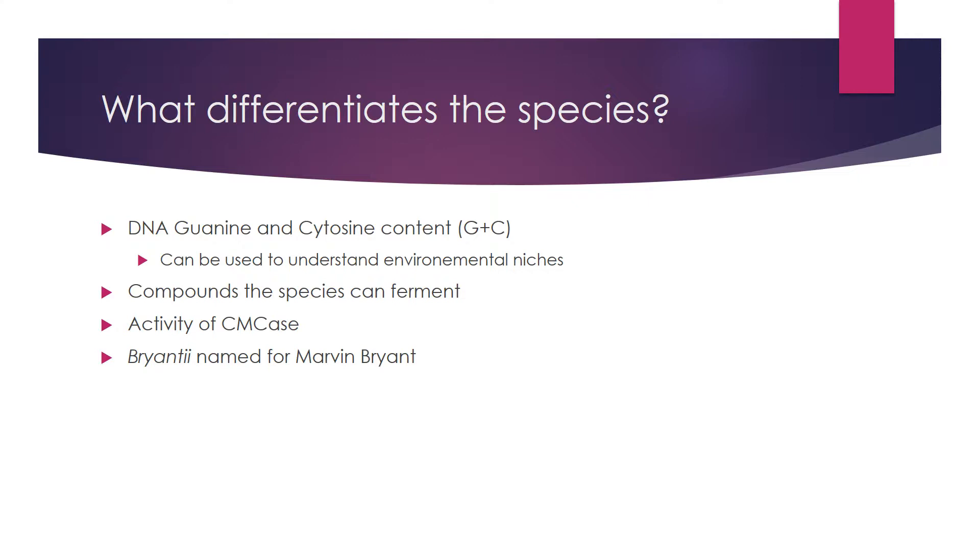There are several species of Prevotella. In 1997, Augustin et al. proposed splitting Prevotella ruminicola into two different groups based on their guanine and cytosine content. This G+C content can be used to understand the environmental niche of a bacterium, meaning different species may occupy slightly different niches. Another differentiating factor is what they can ferment — some Prevotella can utilize xylose, some can't. There is also an enzyme called CMCase that is important for cellulose; some Prevotella can utilize it, others can't.